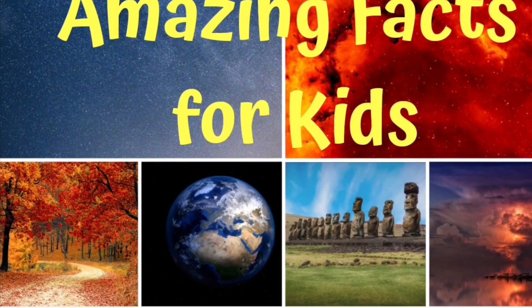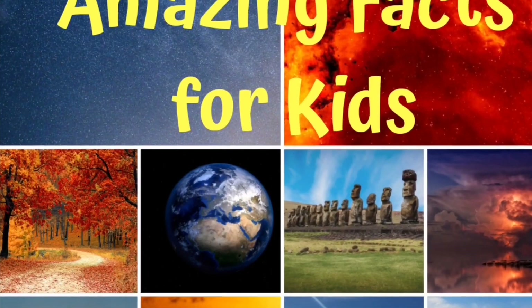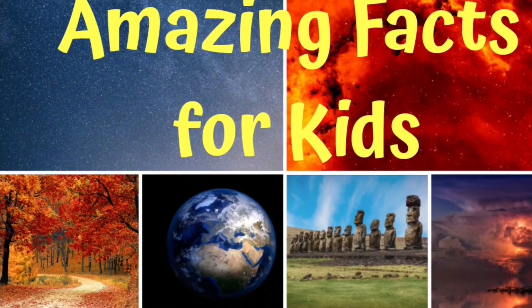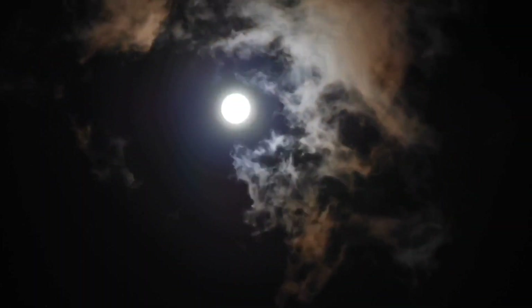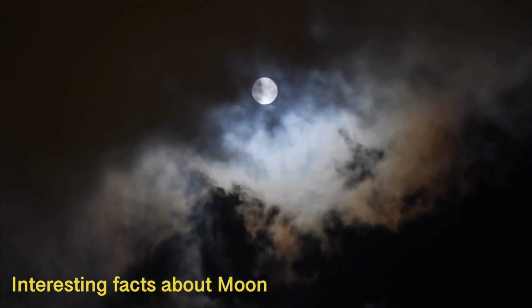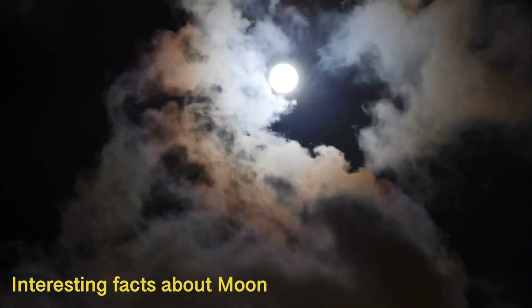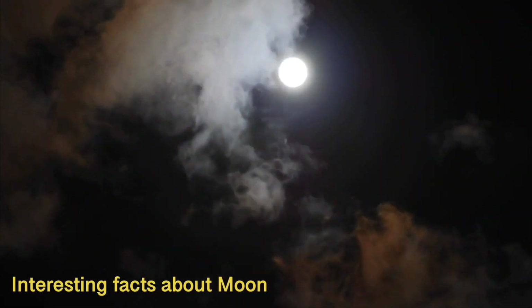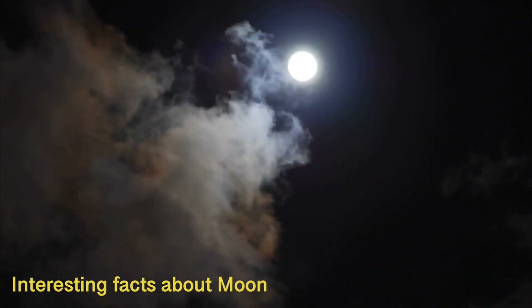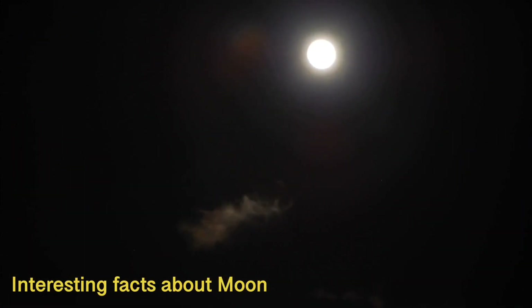Welcome to Amazing Facts for Kids. Please subscribe to my channel to discover and learn interesting facts. Hello my little friends, today we will learn some fascinating facts about the moon, like how big the moon is, who was the first person to walk on it, why we see only one side of the moon, and much more. So let's start.